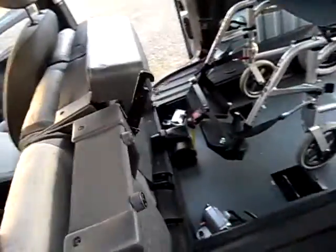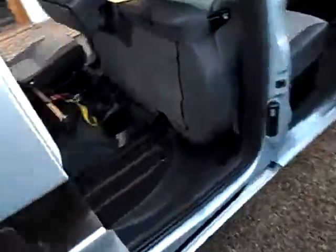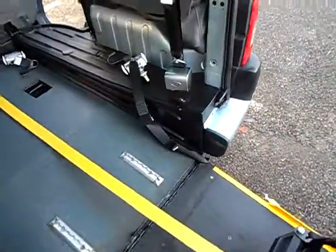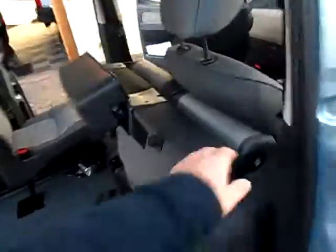This seat also folds down if you want the maximum amount of room in the back, for when the wheelchair is not in there. It's easy with two hands — so here we go, it's taking all the strain. You can use it during the day as just an ordinary five-seater car, and this seat folds back down again.